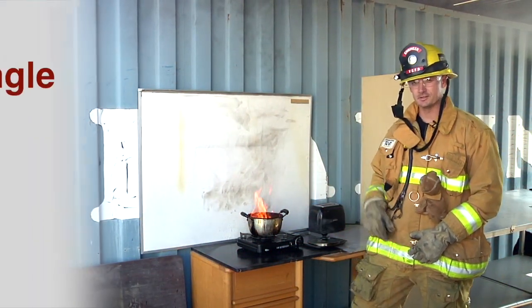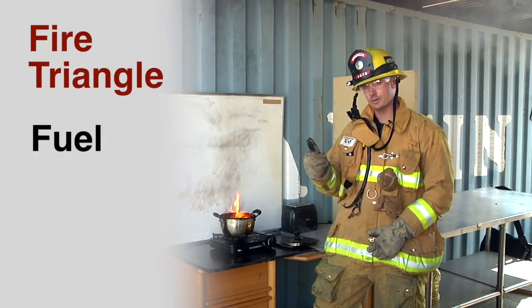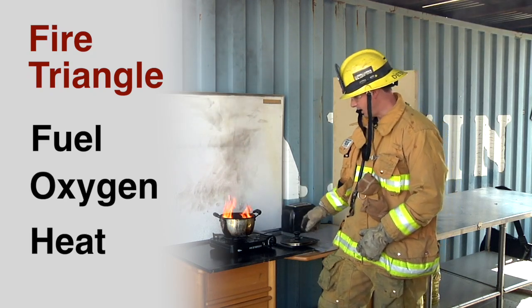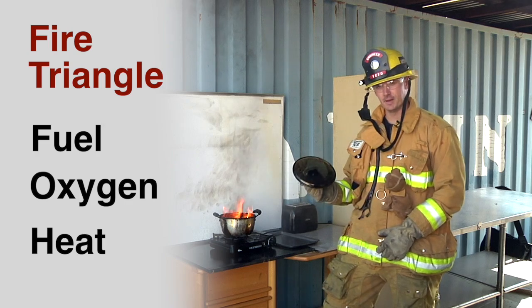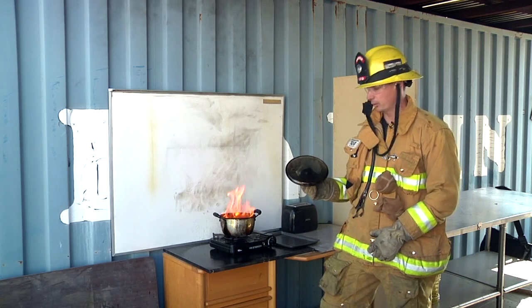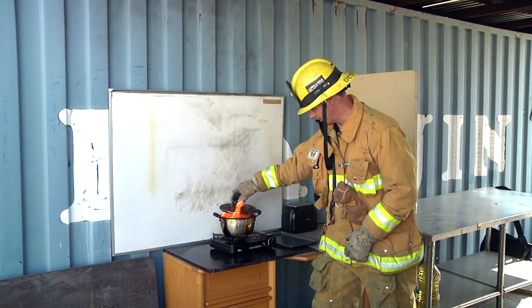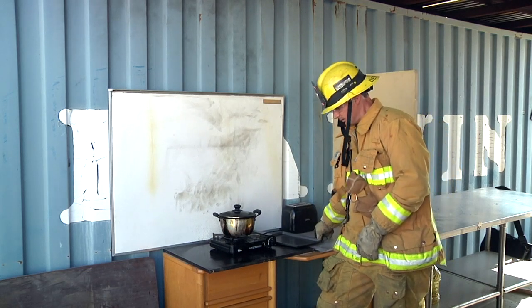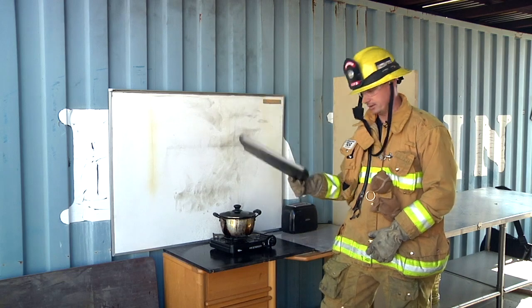Fire needs three things to exist: fuel, oxygen, and heat. I'm going to show you the simplest and most effective way to extinguish a grease or oil fire — that's simply to cover it up. You can use the lid from a pan, as long as it fits correctly, or a cookie sheet.